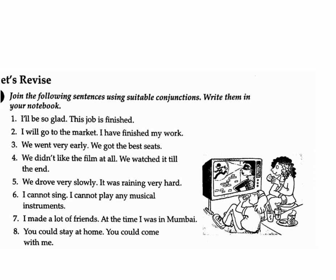Five: We drove very slowly / it was raining very hard. Answer: We drove very slowly as it was raining very hard. Six: I cannot sing / I cannot play any musical instruments. Answer: I can neither sing nor play any musical instruments.